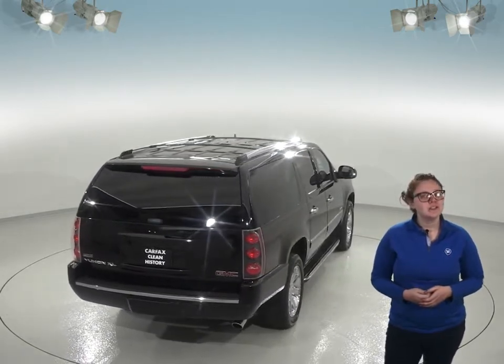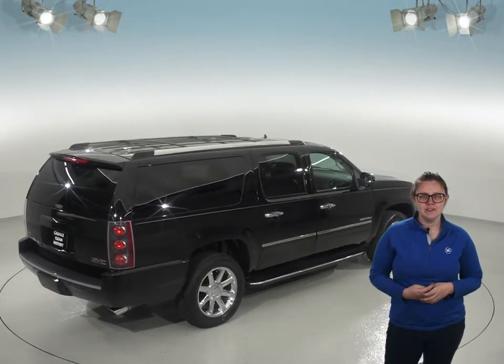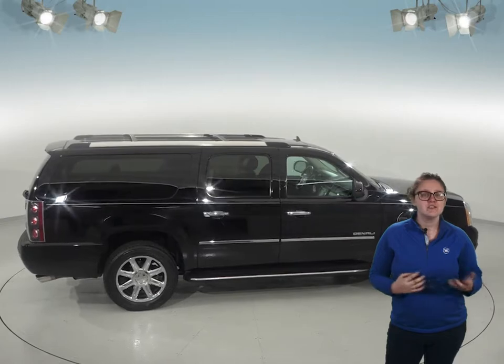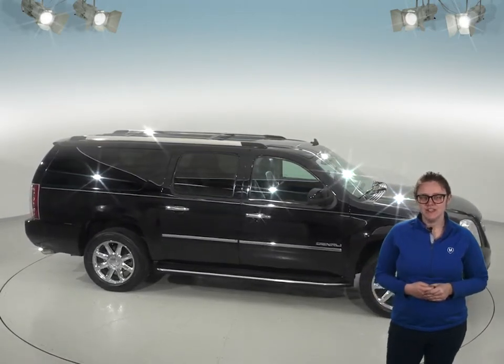This Yukon XL is waiting for its next driver to try it out with our free 48-hour test drive. It's passed our 172-point inspection and is in great shape inside and out. According to its Carfax report, it's never been involved in an accident, so this SUV has been well cared for. Check it out today and see if this is your family's next SUV.